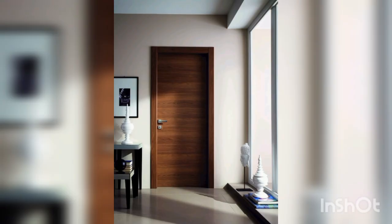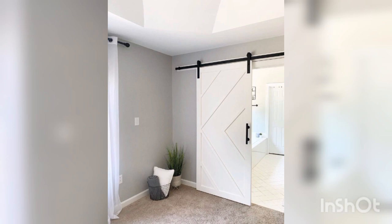Barn doors are a popular trend in modern home decor. They are rustic, stylish and add a touch of warmth to any room.